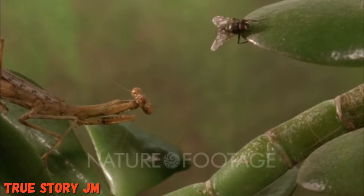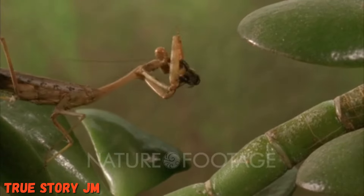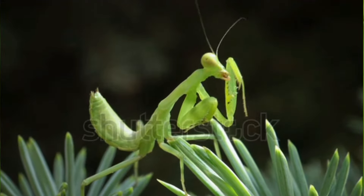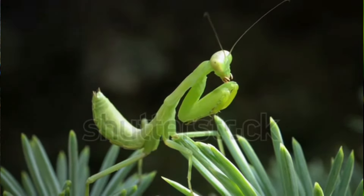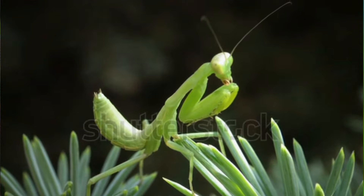Praying mantises are carnivores, meaning they eat other animals. Their primary food source is other arthropods — insects, spiders, and similar creatures — but they may also eat lizards, frogs, small birds, and fish if the opportunity arises. Larger mantises will also eat smaller mantises if they're available.